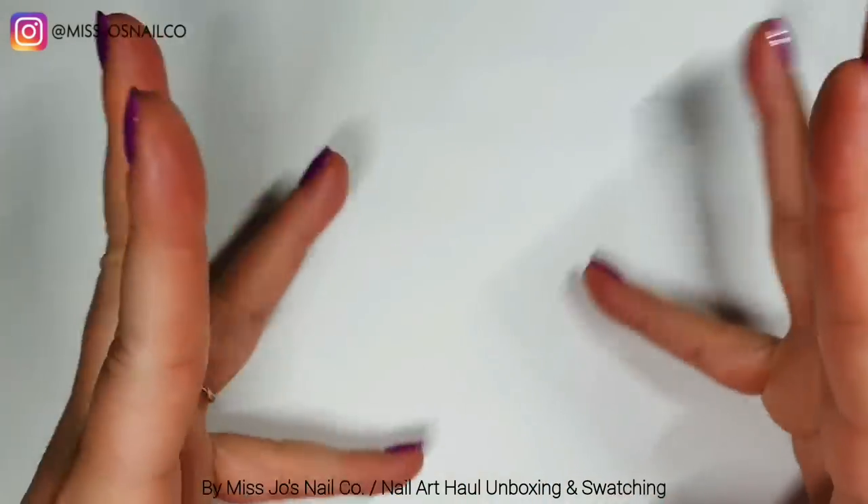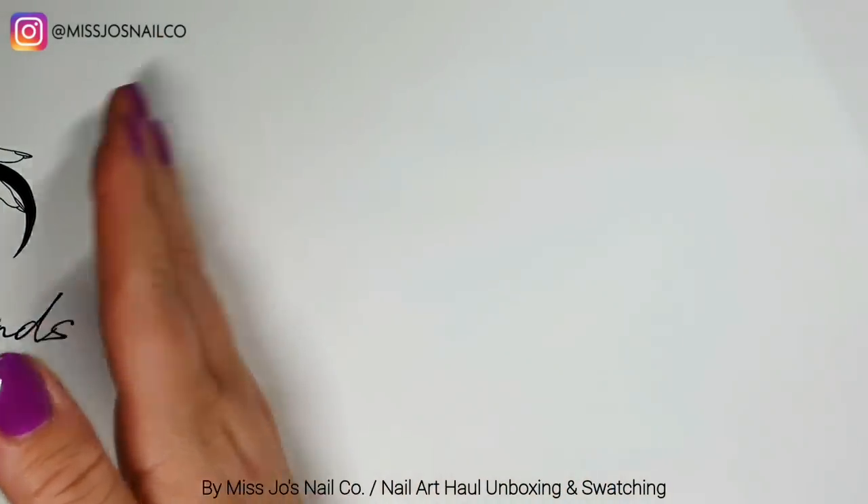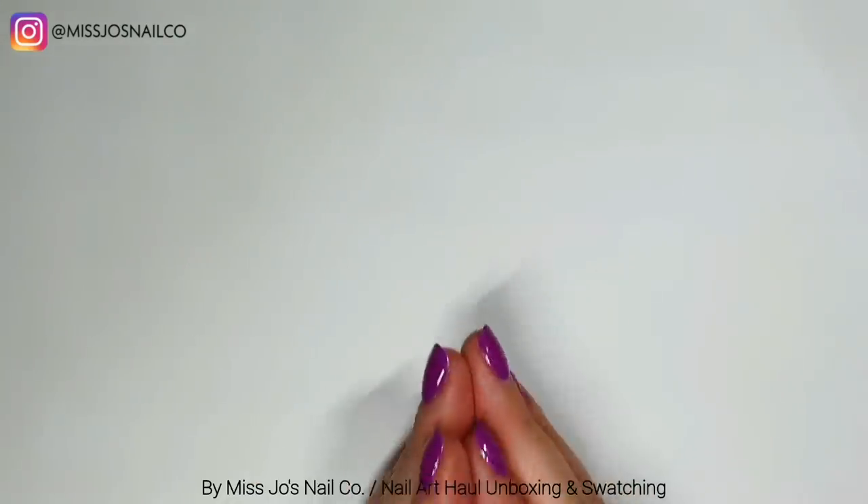Hello gang, hello friends! Welcome back. Thank you for joining me today for a big haul of some nail stuff!